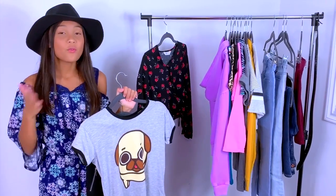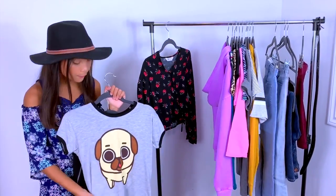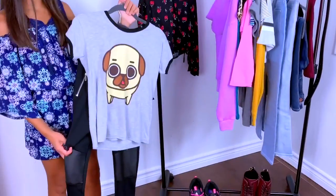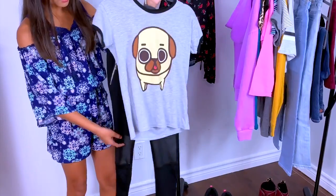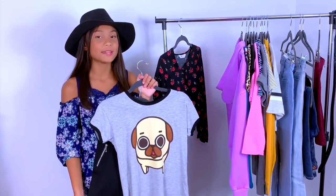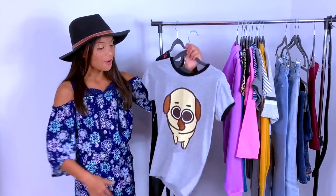The second outfit is one of my favorites. It's a fun t-shirt — mine has a little cartoon pug on it — but you can use whatever fun t-shirt you like. Then the pants are a little edgy, which is my favorite part: little fake leather with little fake zippers. It's trendy but comfortable at the same time. I am so excited to wear this t-shirt, it is so cute.